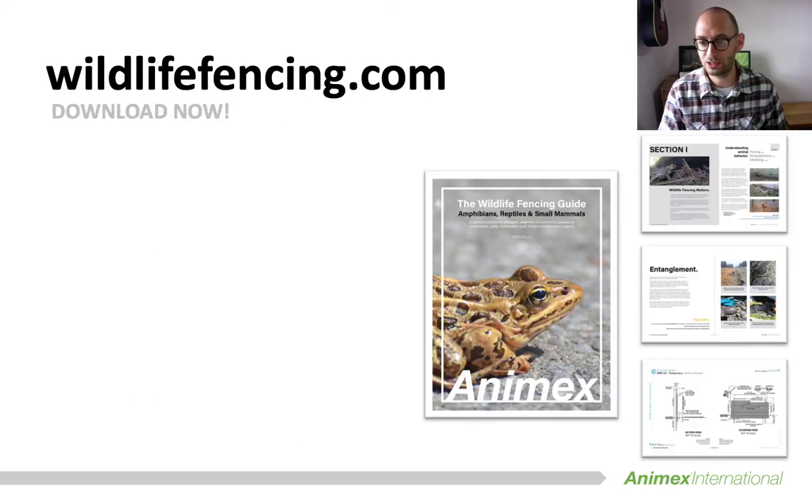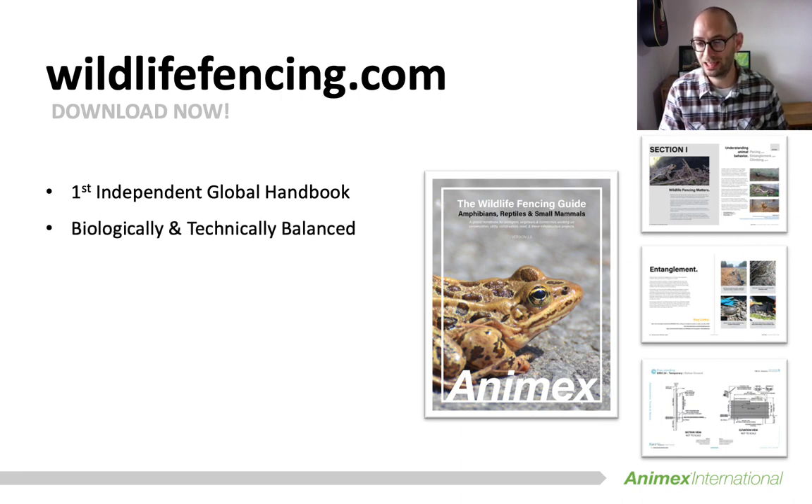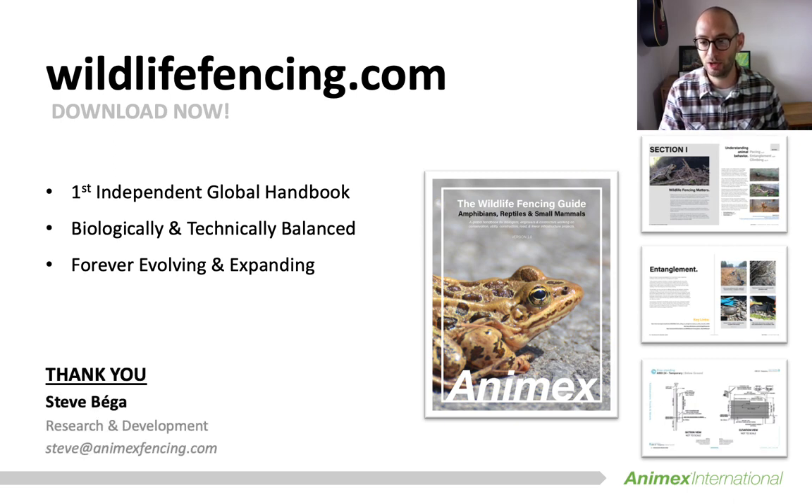Thanks for taking the time to listen to my presentation today. The first edition of the Wildlife Fencing Guide is available now to download free from www.wildlifefencing.com. We hope it will be a useful and unifying tool that everyone involved in conservation and linear infrastructure projects from all across the world can take advantage of. If you want to find out more or have something you want to contribute to future editions, please get in touch — I would love to continue the discussion and hear what you have to share. Thanks again everyone, and take care.